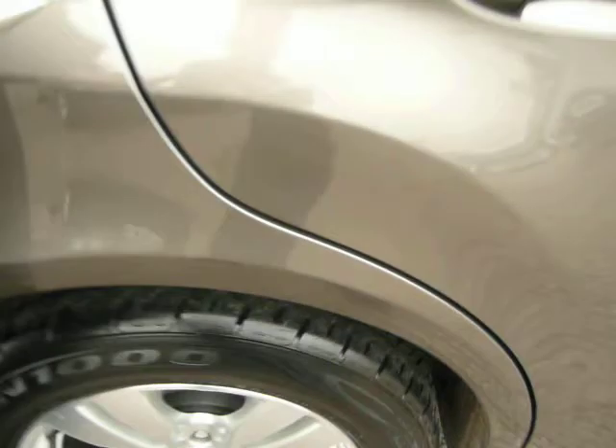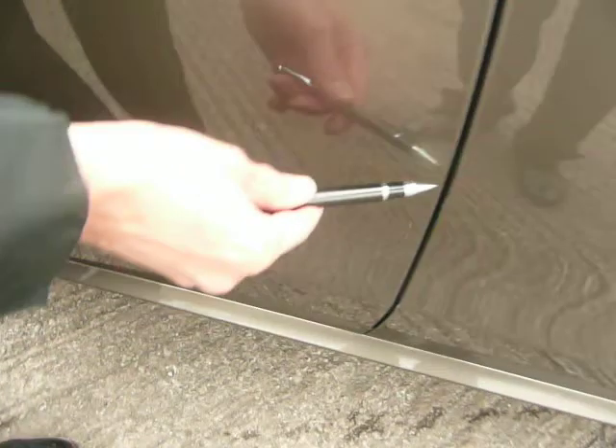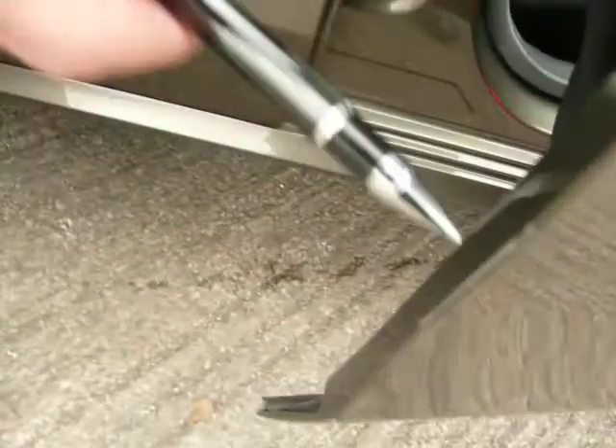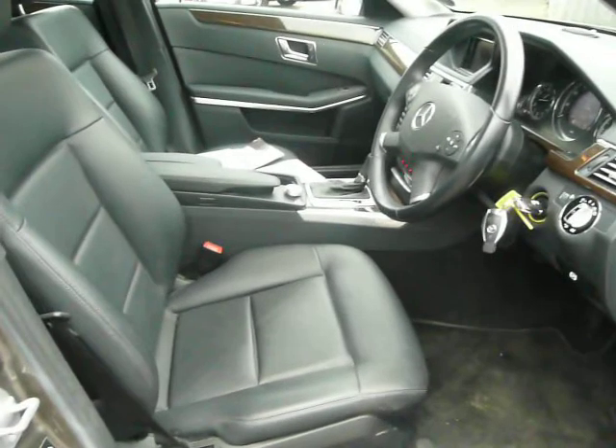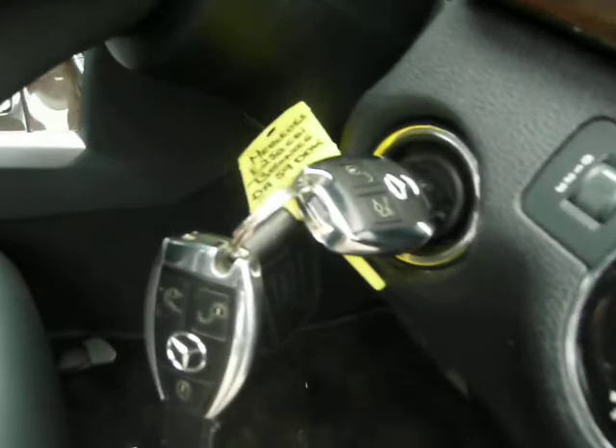There is one tiny chip on the offside rear door which I think we'll touch in quite successfully. There is a typical door edge mark on the front offside door, just on the edge there. Other than that, the car is particularly well presented inside and out — lovely veneers and black leather throughout which is unmarked.